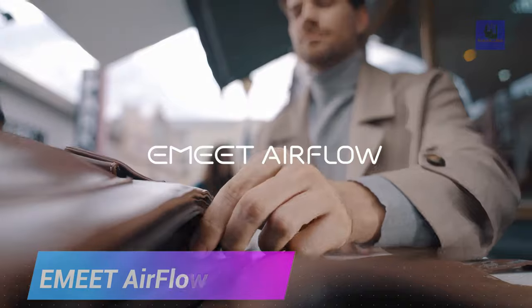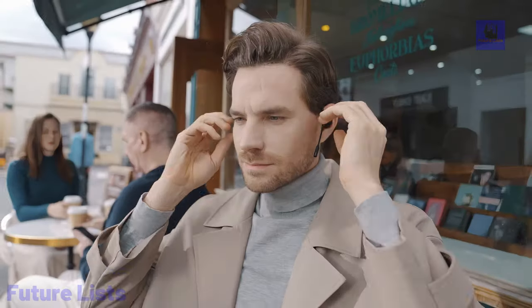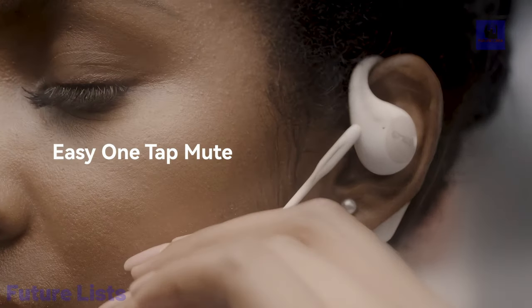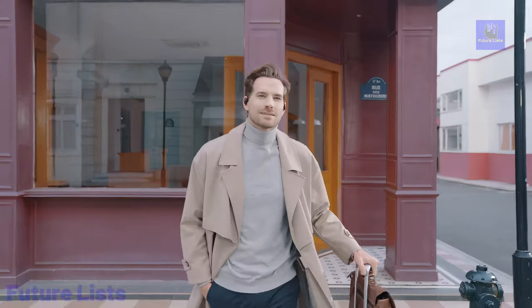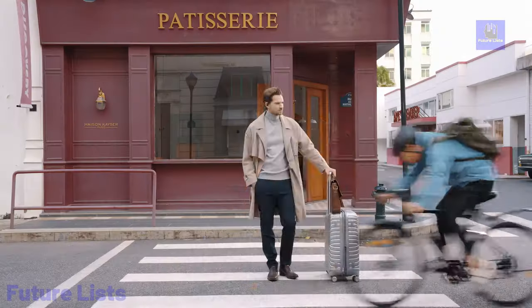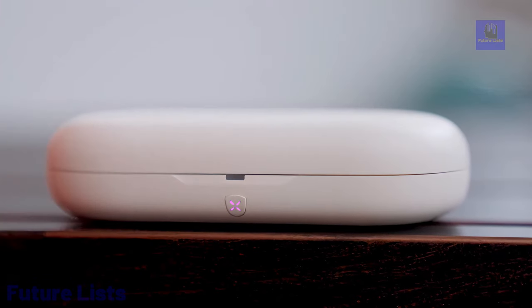Introducing Emeet Airflow, the wireless open-ear design earbuds that redefine comfort and functionality. Weighing a mere 8.5 grams, these earbuds boast an ergonomic design inspired by the golden spiral, ensuring a customizable fit for all. Crafted with premium materials like skin-friendly silicone and a 1mm titanium wire, they provide exceptional comfort even for extended wear. The detachable microphone boom, equipped with industry-leading voice-core dual-channel noise cancellation, delivers crystal-clear voice calls. With features like one-tap mute, UV light sterilization, IPX5 waterproofing, and a hearing protection reminder, Emeet Airflow prioritizes health and hygiene. The open-ear design reduces heat buildup and moisture, offering unparalleled comfort.